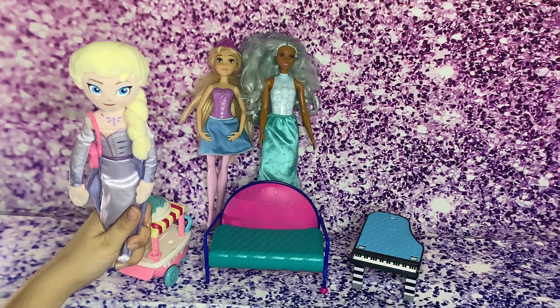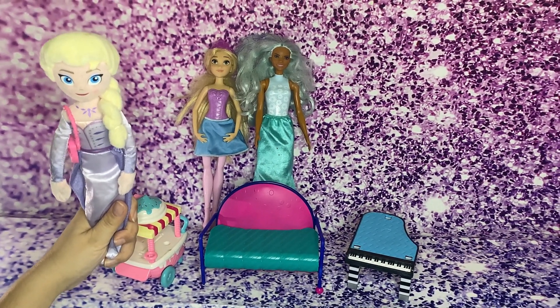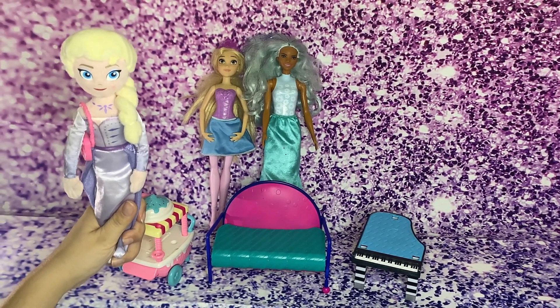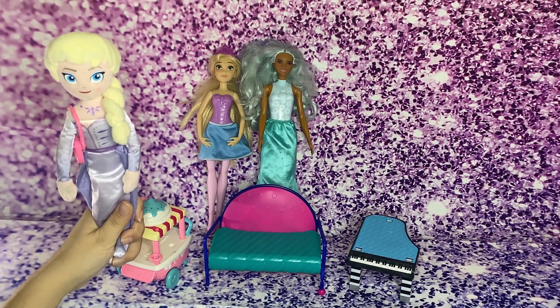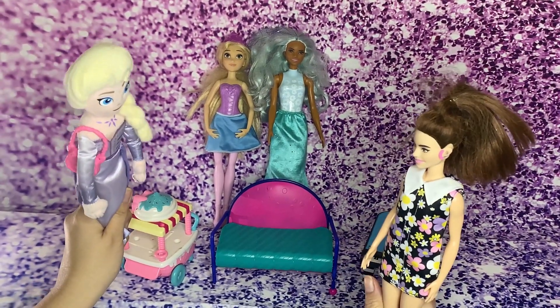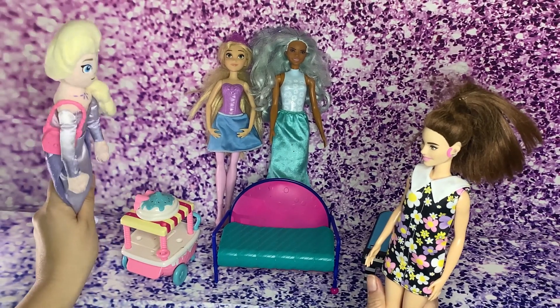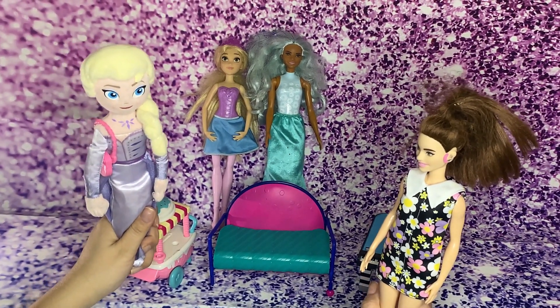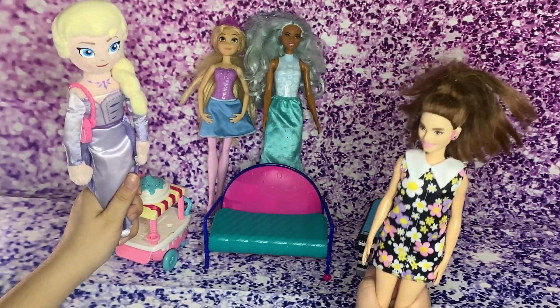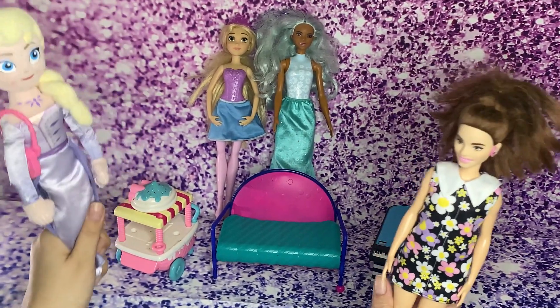Now I'm going to call another Barbie to join us, and you think about it — how many are they going to be if one more joins us? Come along, Sofia! Hi Elsa! Sofia, when you join Melody and Rapunzel, how many are you going to be? We're going to be three Barbies! Yes, that's right! Join them!